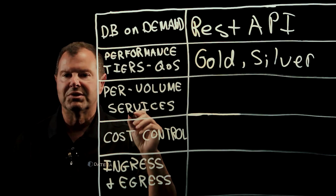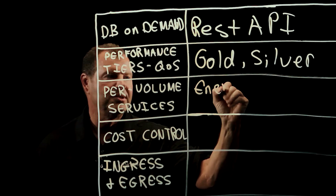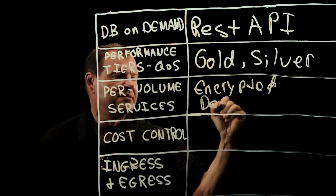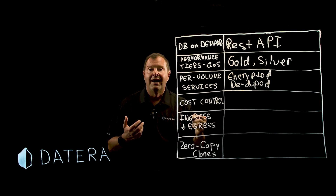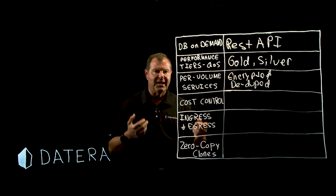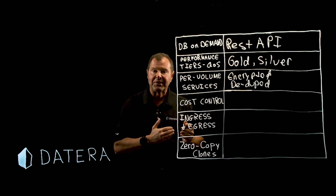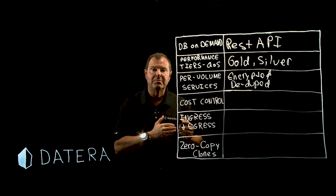Per-volume services. Not all databases need to be encrypted or deduped, but each database with Datera can have encryption, deduplication, compression, any number of replicas, and so on. All of these services are available at the volume level by customer request.